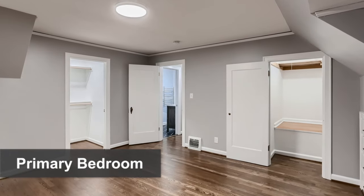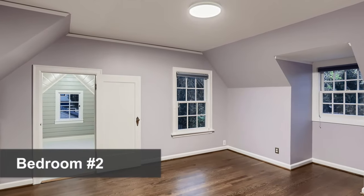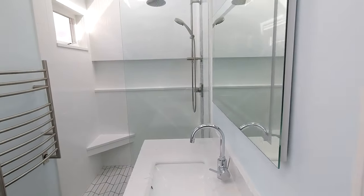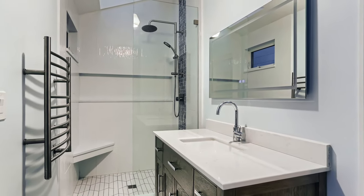The upstairs has two large bedrooms, both with cute dormers and charming built-in features. The upstairs bathroom has also undergone an impressive expansion and remodel, all fully permitted.